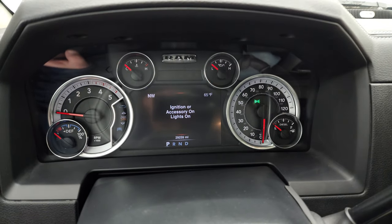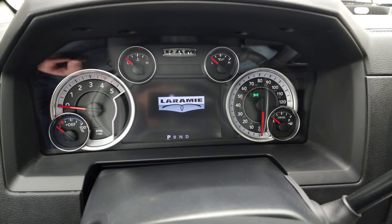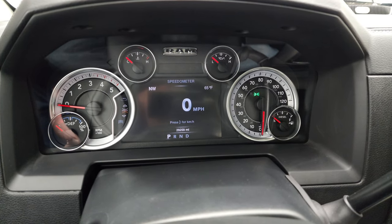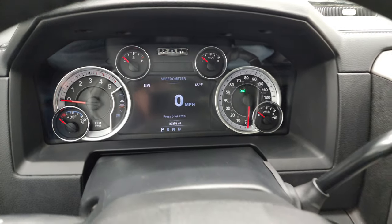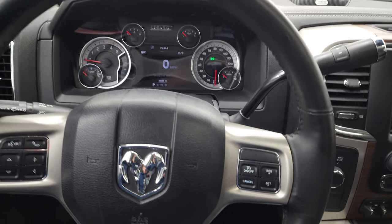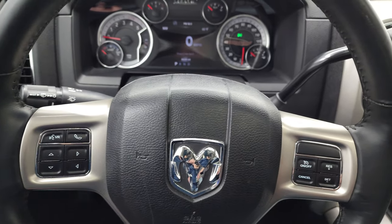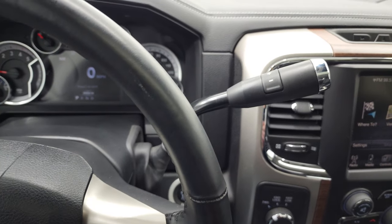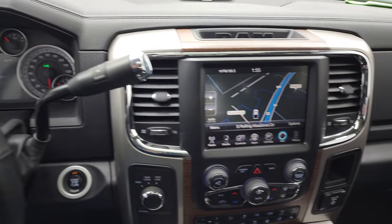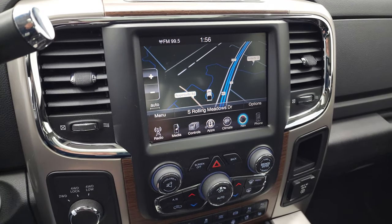This one has 29,259 miles on it. You get the Laramie animation, digital speedometer, compass, and outside temperature display — the instrument cluster is very nice and clean. Inside you get the heated leather-wrap steering wheel with cruise controls on the right, Bluetooth and information center controls on the left, and audio controls on the back of the steering wheel. This one comes with the six-speed automatic 68RFE transmission. You get the 8.4-inch 3C radio with AM/FM and SiriusXM capabilities, and this one also has the factory navigation system.